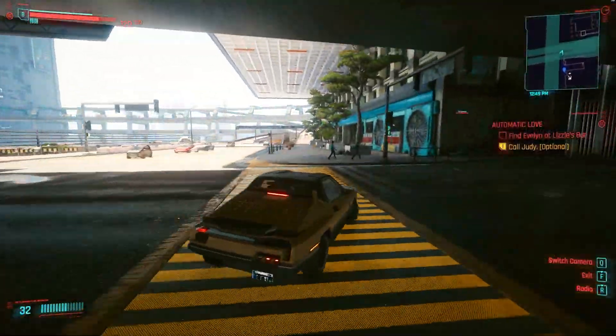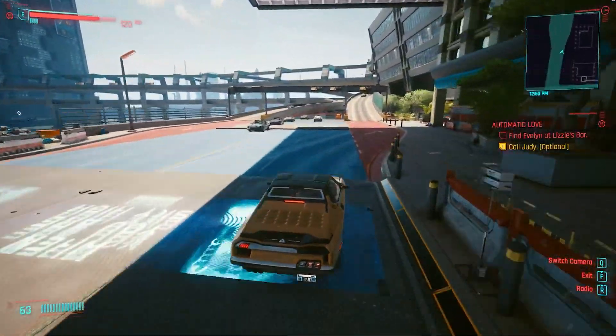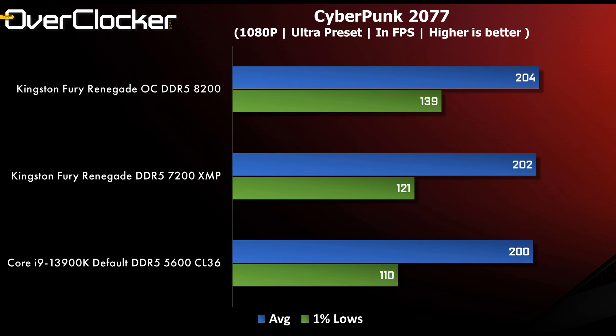All that aside, let's just get to the gaming benchmarks. First up is Cyberpunk 2077 — I suspect GPU limitations here, but nonetheless the 1% lows is where the difference is. DDR5-8200 has surprisingly good numbers, besting DDR5-5600 by a whole 19fps.